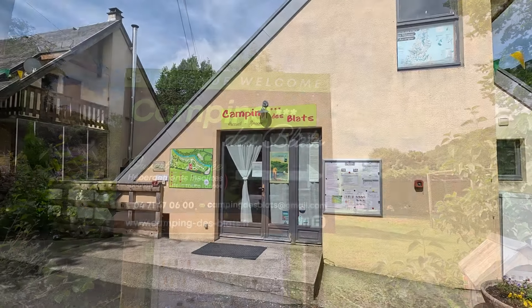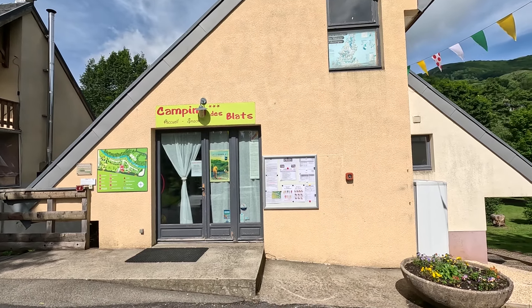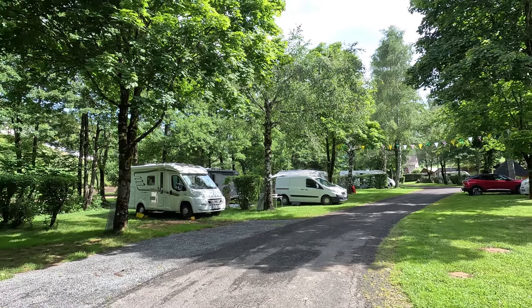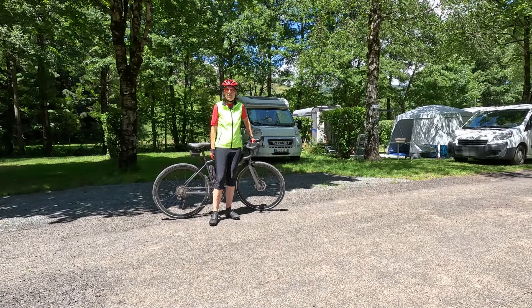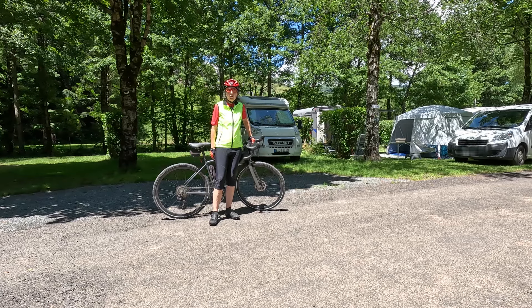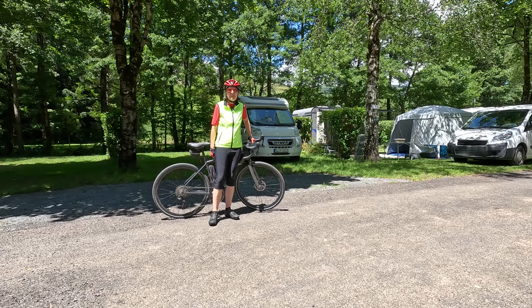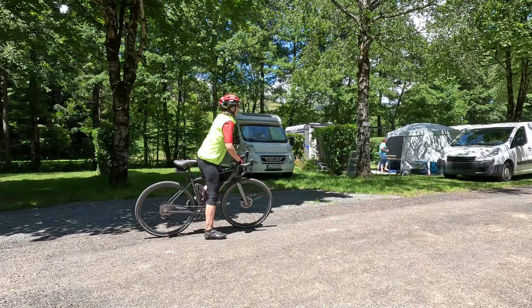Hallo zusammen, wir stehen noch auf dem Camping de Blas in Saint-Jacques-de-Blas in der südlichen Auvergne. Den Platz haben wir euch ja schon im vorigen Video vorgestellt. Jetzt waren wir auf dem Markt und haben uns den Ort angeschaut. Und jetzt wollen wir da hinten den kleinen Pass hoch. Mal sehen, ob wir da eine schöne Aussicht haben. Gleich hinter dem Ort führt eine kleine Straße hinauf zum Col de Pertus. Und da in ein paar Tagen die Tour de France vorbeikommt, wollen wir uns die Strecke natürlich anschauen.